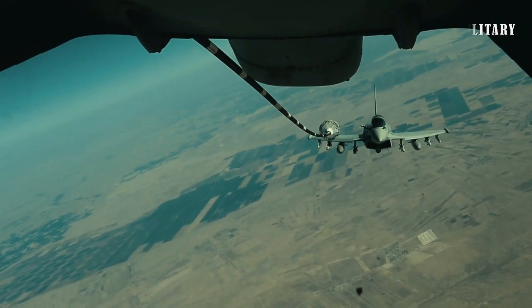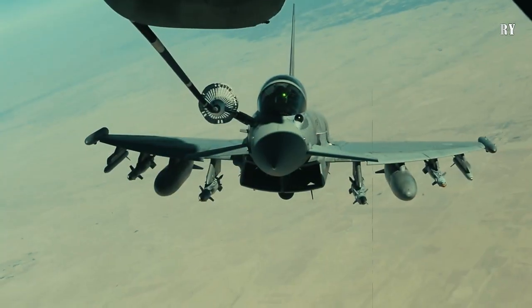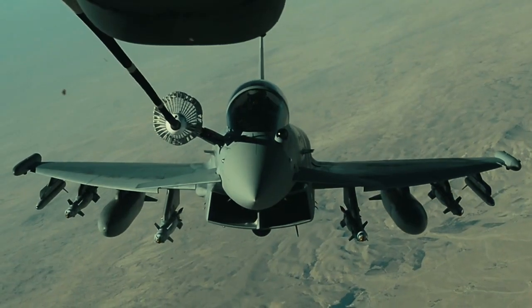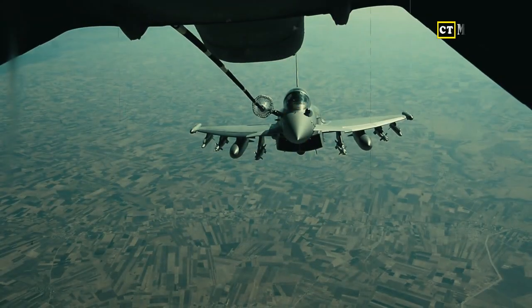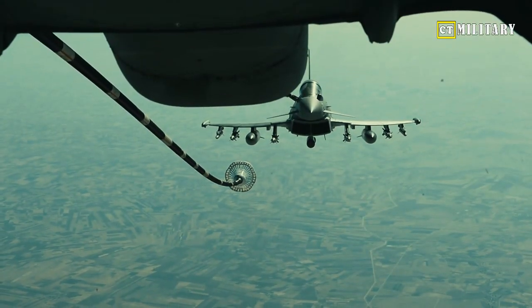There are 11 external hardpoints for a diverse range of weapons. It can launch medium-range radar-guided missiles and short-range infrared-guided missiles. The Vigorous Dragon can drop laser-guided or dumb bombs and even fire rockets at ground targets. A 23mm cannon is also on board.